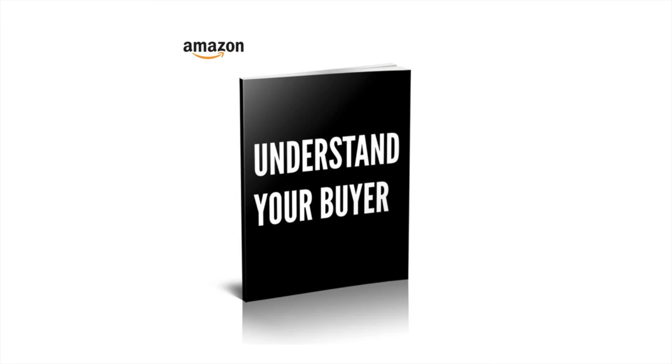Well, that's it for another Understand Your Buyer video. If you like this kind of stuff, you'll definitely like the book, which you can buy at understandyourbuyer.com.